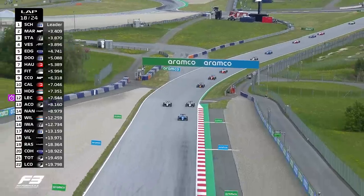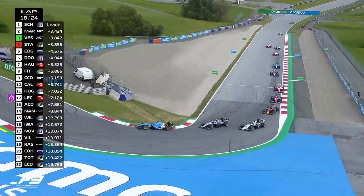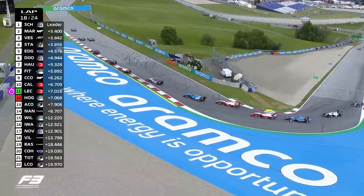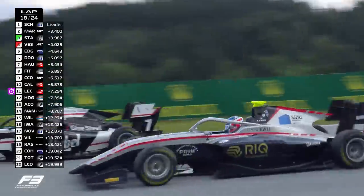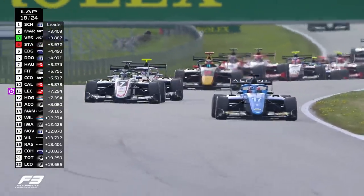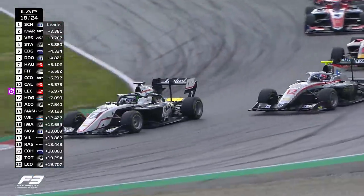Vesti's tucked up behind Stanek, looking to the outside. We know Stanek's been very strong on the brakes — he covers his line nicely, forcing Vesti to the outside. Vesti gets an absolute great exit on the inside with DRS open. This move is going to be done now for Vesti — looks like he's got the job done, puts himself up into the podium position. Stanek now demoted down to fourth into the clutches of Edgar.